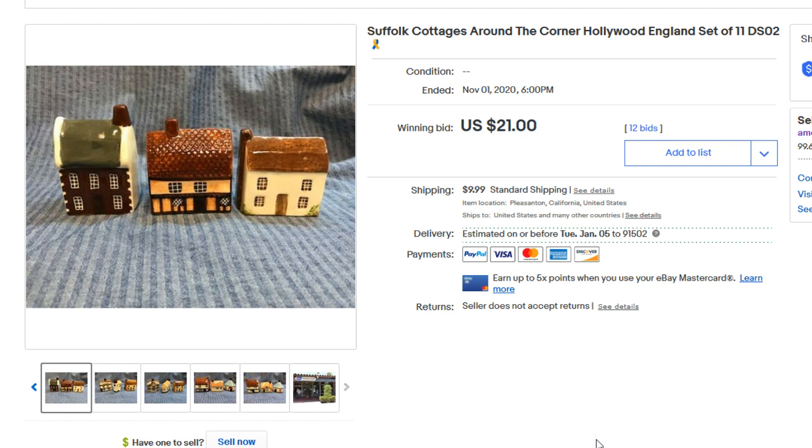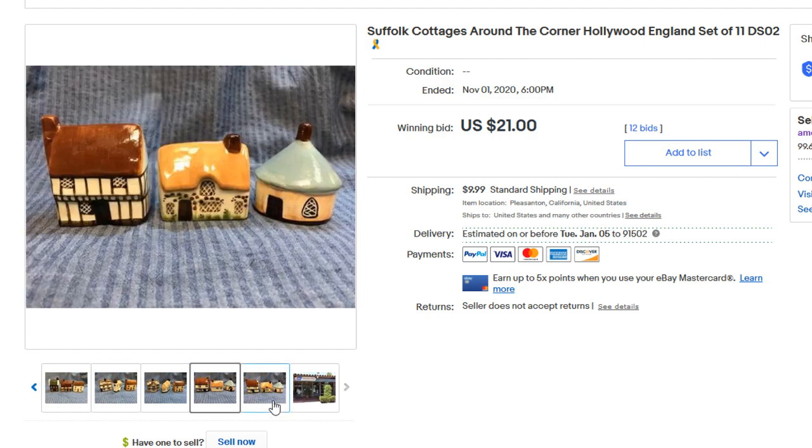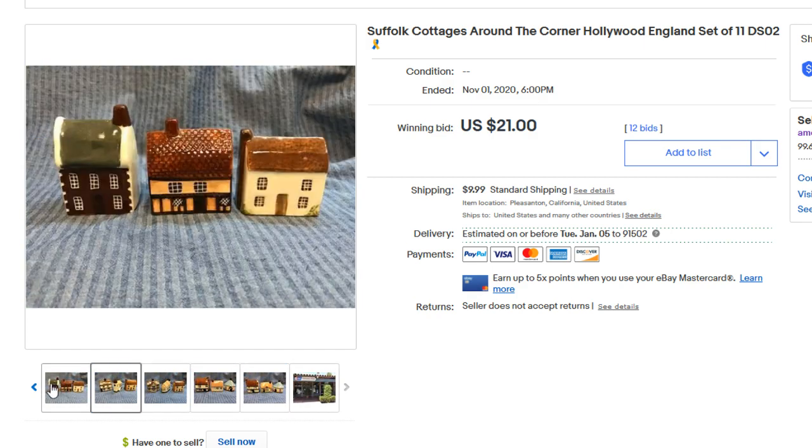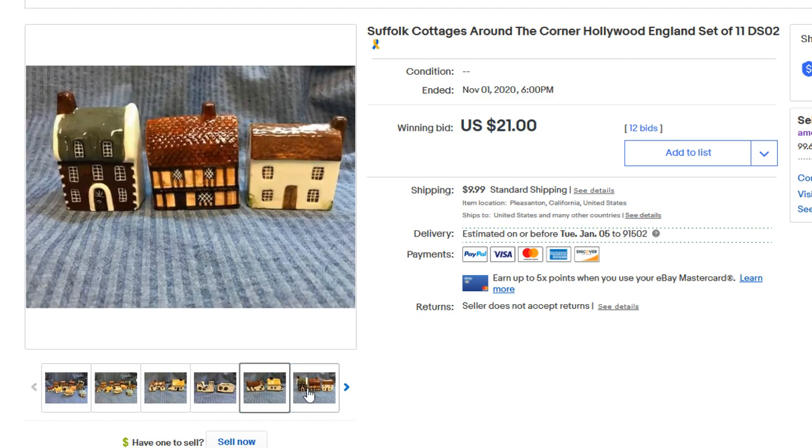Next up are these Suffolk Cottages — an 'Around the Corner Hollywood England' set that sold for $21. These are lower-quality little houses you sometimes find at garage sales. Flip them over and look for information on the bottom. Quality tells a lot about pricing, so if you find high-quality little houses at the right price, pick them up — there are dozens of brands. These tend to sell well in winter when people are decorating their homes for autumn and winter decor.